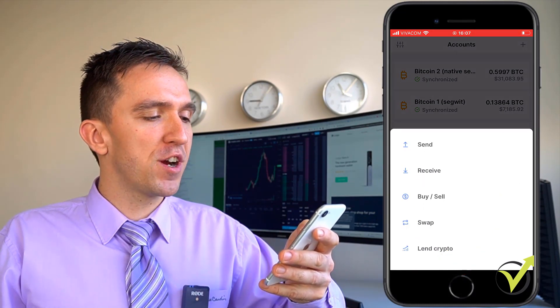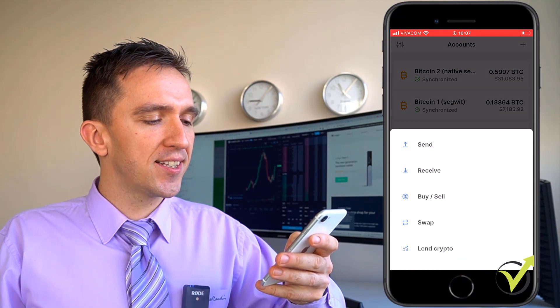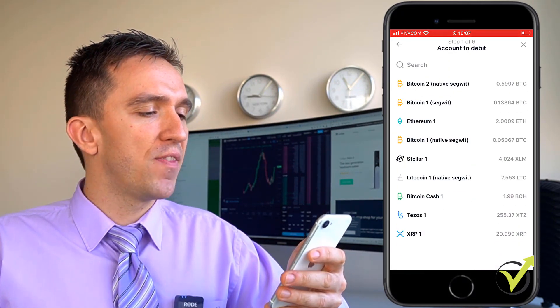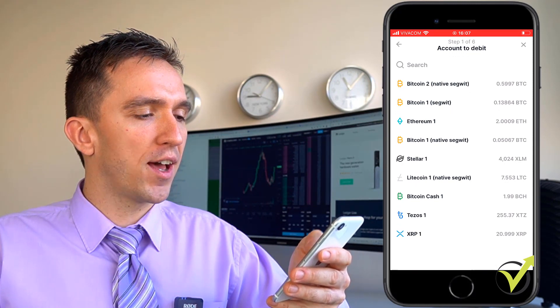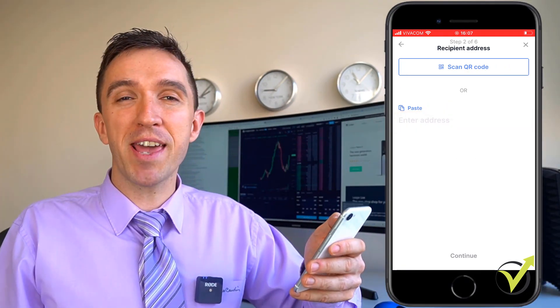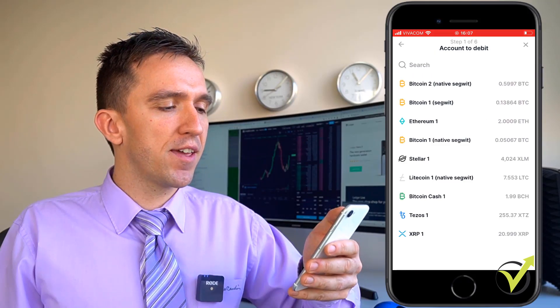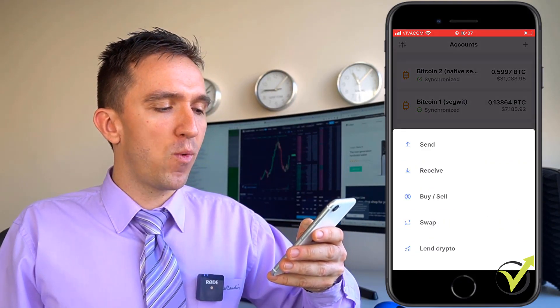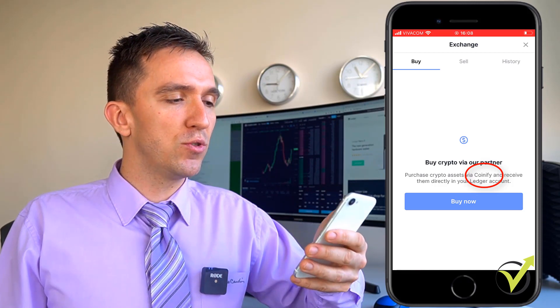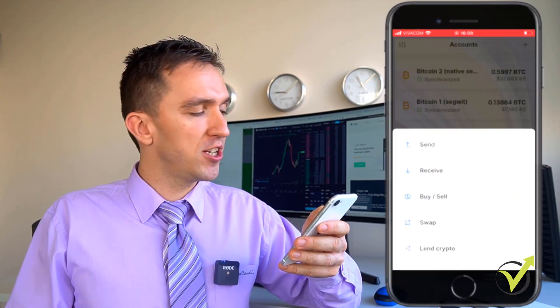Then I have the option to transfer. From here I can send, receive, buy and sell, swap, and lend crypto. For example, if I want to send some crypto, I click on that and then select from which account I want to send. Let's say I want to send some Ethereum — I click on that and right over here I just need to enter the address. Very same thing if I want to receive, or if I want to buy and sell. Ledger uses a partner called Coinify which you can use to buy cryptocurrencies. Keep in mind that in order to make any transfers, you need to have the Ledger connected to the Live app, otherwise it will not work.